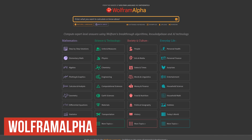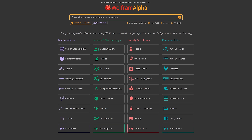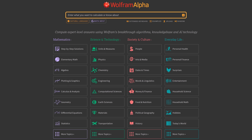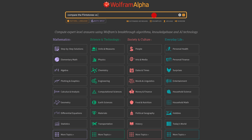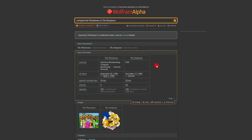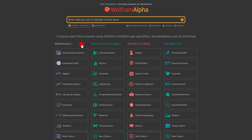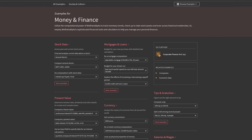Wolfram Alpha is a computational knowledge engine that answers factual queries by computing answers from externally sourced curated data. Unlike AI from ChatGPT, Gemini, etc. that often makes mistakes, the site only gives factual answers — you can literally ask it anything. For example, let's compare the TV shows Flintstones versus The Simpsons: it gives basic information, images, a timeline, summaries, and a chart. Wolfram Alpha is also great for learning math, with various categories and subcategories to explore. The next time you're looking for factual answers, give Wolfram Alpha a try.